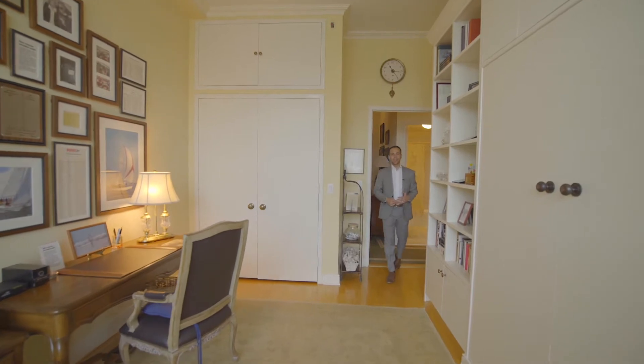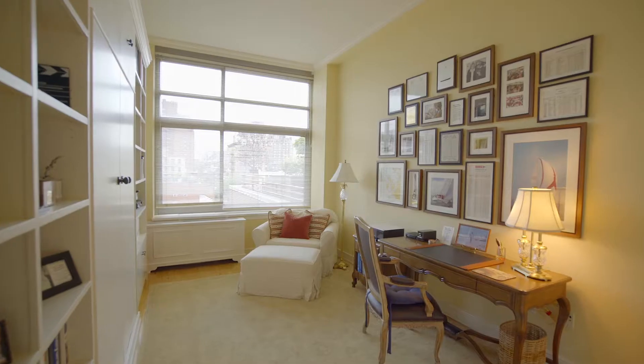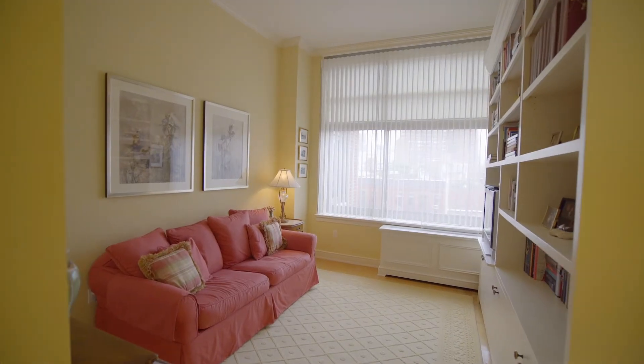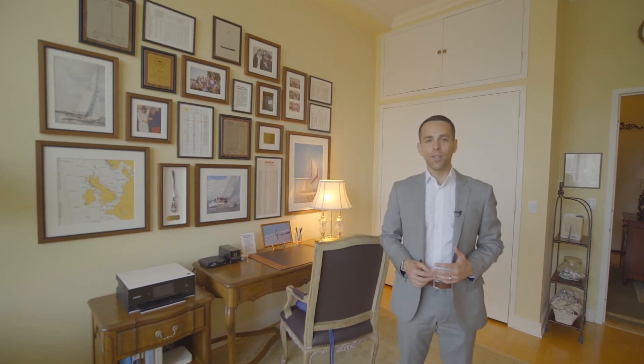Coming off the living and dining area, you've got some excellent hallway storage closets, and then you step into the second and third bedrooms. Each bedroom is amply sized and looks out over the gorgeous and stunning tree-lined streets of the West Village.